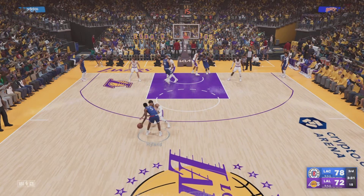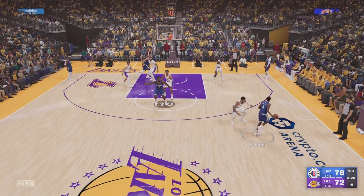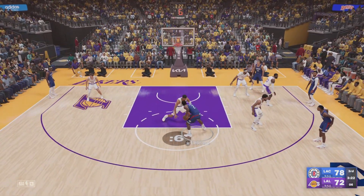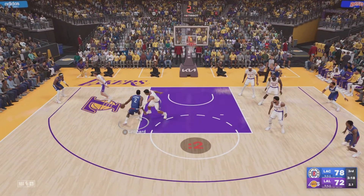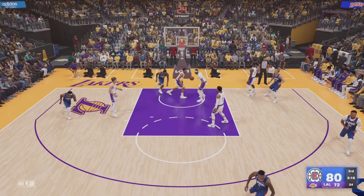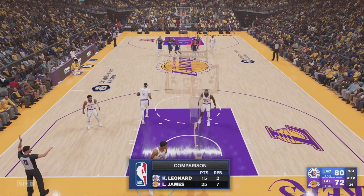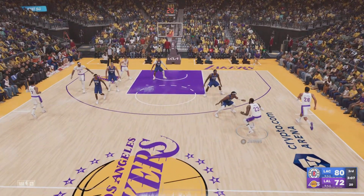Here's Hyland, pass to Leonard. Shot clock at five — they need this, and he lays it in! Leonard's got 15 points. The power, the length, the ability to finish — Leonard dominant in that painted area.